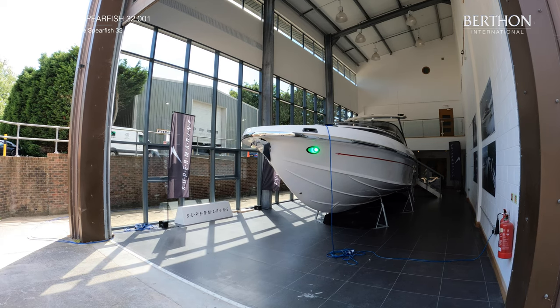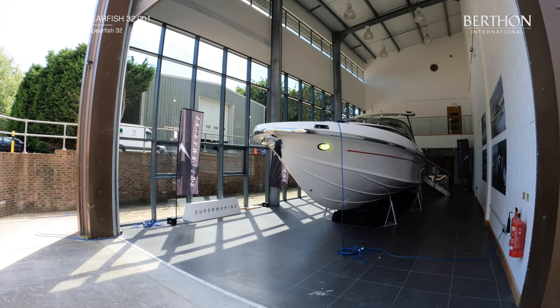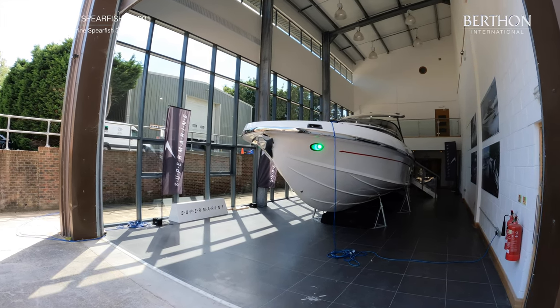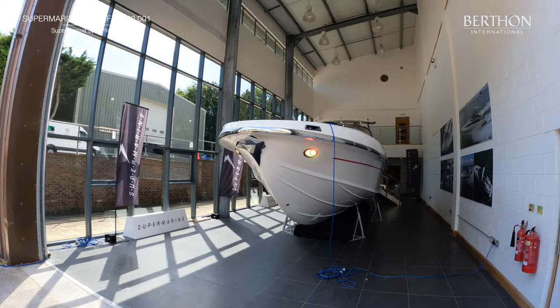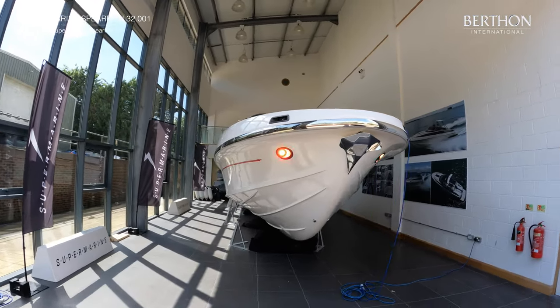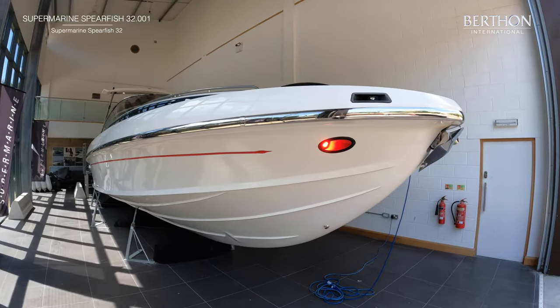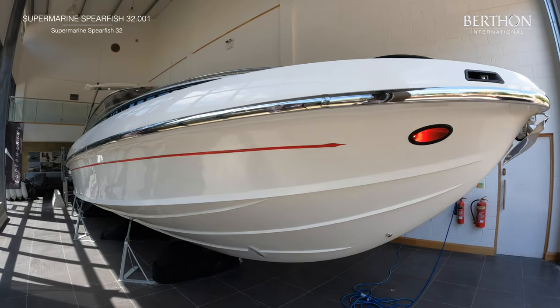Here we are at the historic North Shore shipyard in Chichester Harbour. Today we're looking at the demonstrator — 001 — of the Spearfish 32. She's got that beautiful bow flare, much beloved of Allen V. Bernard, with three spray rails and a main chine to give you volume as well as lift.